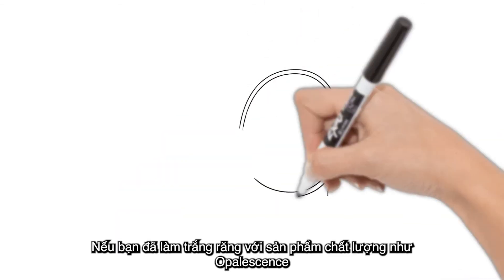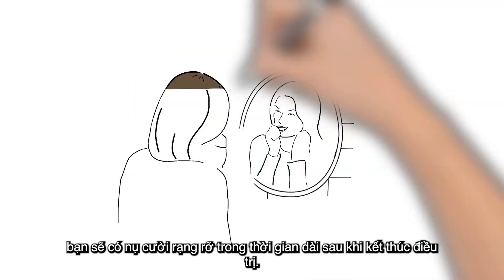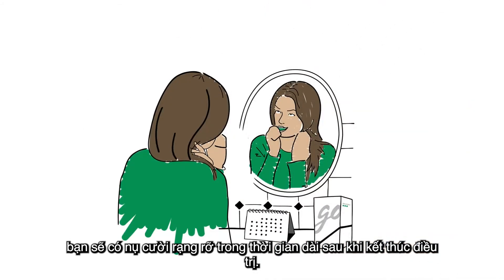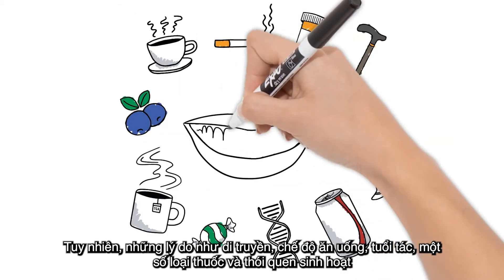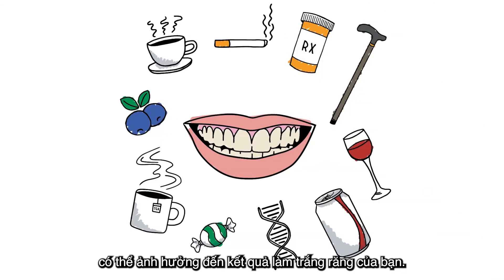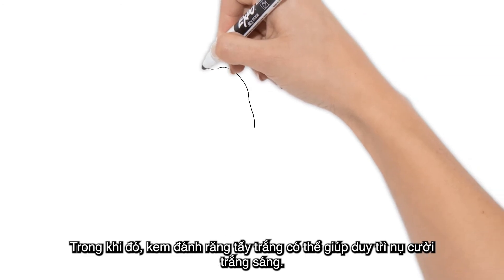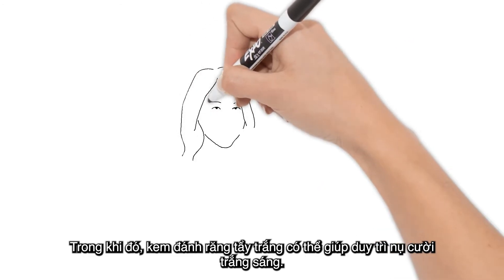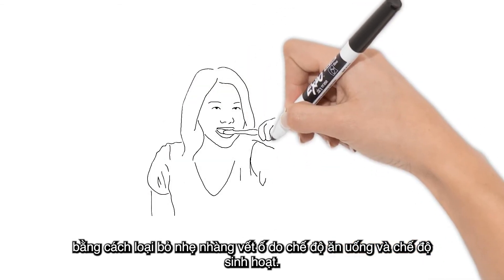If you've whitened with a quality product like Opalescence whitening, teeth whitening will leave you with a bright smile long after your treatment is over. However, things like genetics, diet, age, some medications, and lifestyle habits may affect the length of your whitening results. Touch-up whitening will be necessary as time passes. In the meantime, whitening toothpaste can help maintain your smile by gently removing surface stains caused by diet and lifestyle.